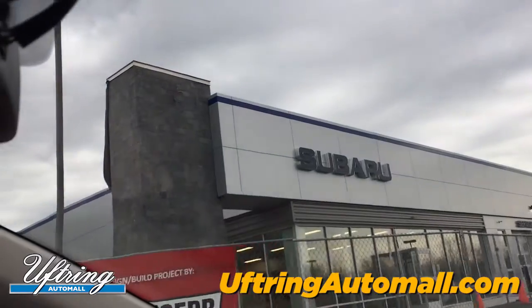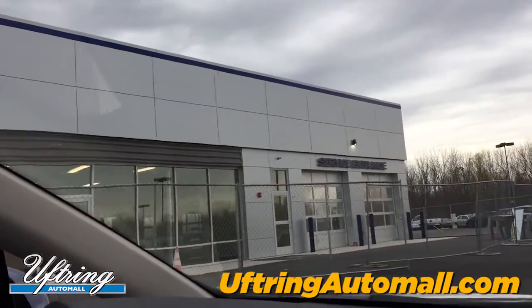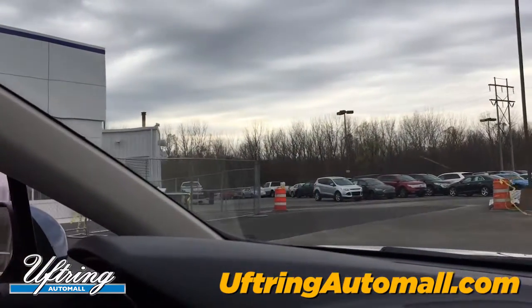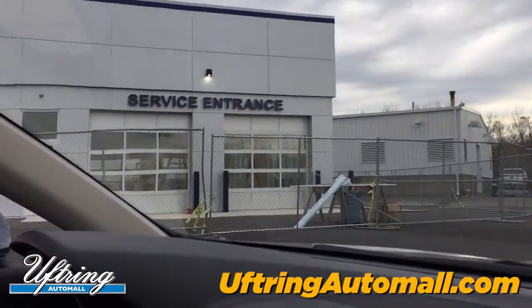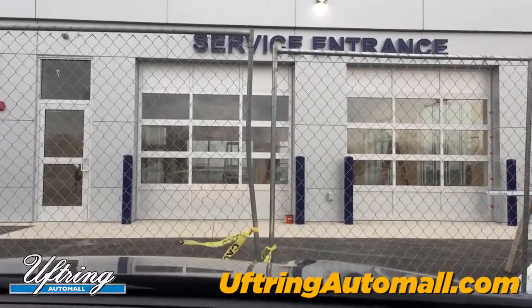First thing you're going to notice is the all-new exterior — the new facade looks fantastic. We're going to do a little magic TV here; just pretend that fence isn't there and we'll stop here.